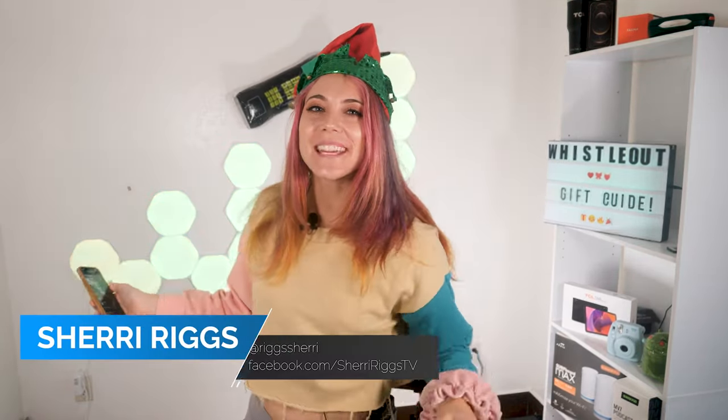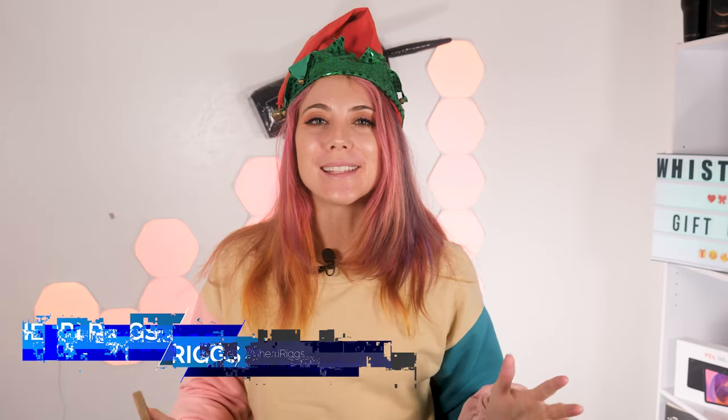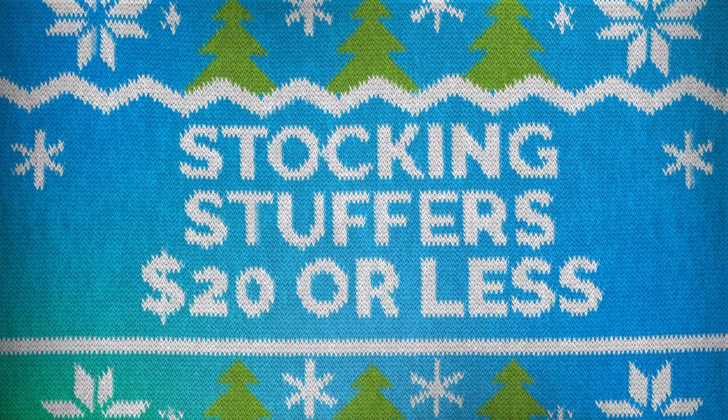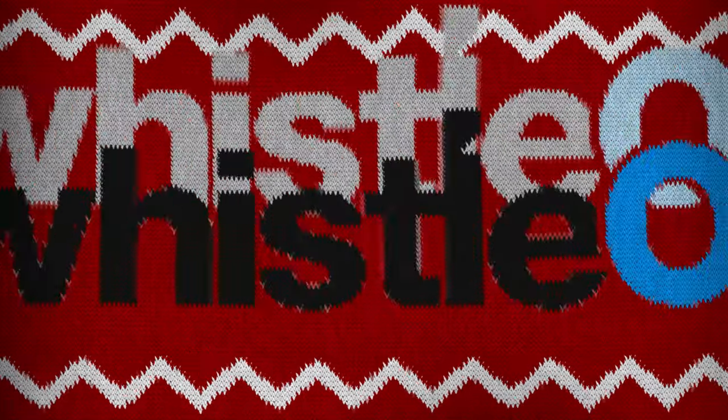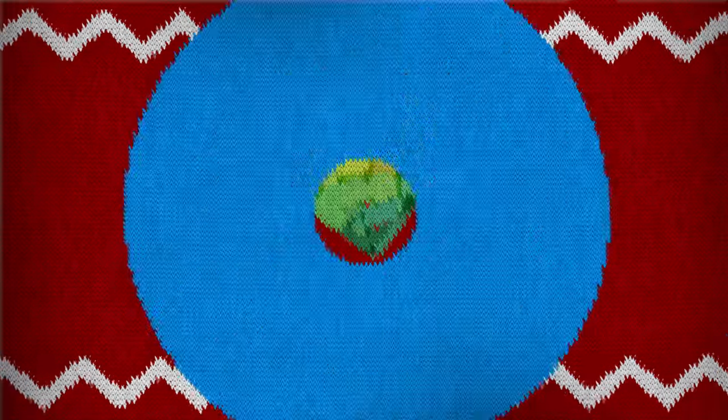Hey, Whistle Out friends and family! Today I am going over the best tech stocking stuffers under $20 for your loved ones who need some new tech this year but you don't want to spend an arm and a leg. I'm Sherry Riggs. I'm going to go over 10 gift ideas. All of the links to these gifts will be in the description below. We are an affiliate linking system with Amazon, so if you click those links we do get a portion of all that you spend, but we would love the support. Thanks for coming and thanks for watching. Let's get into the gifts!